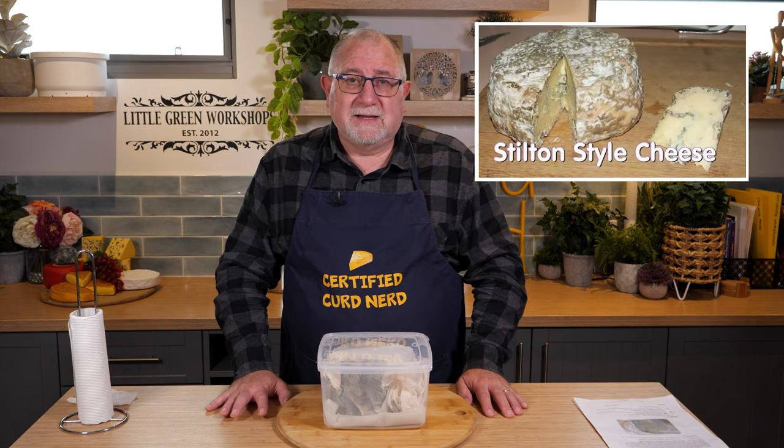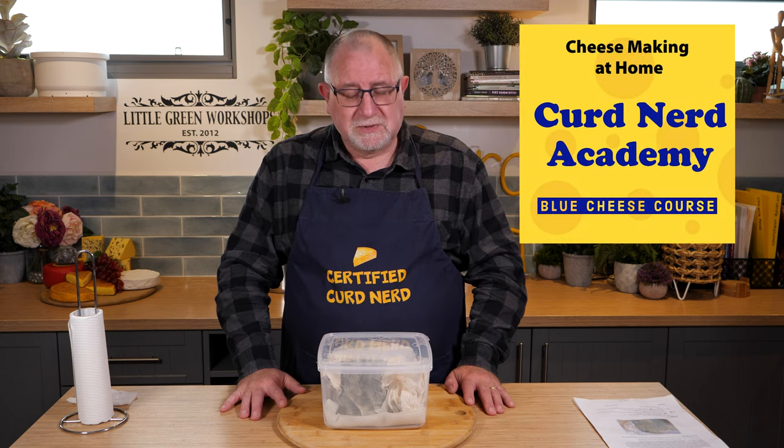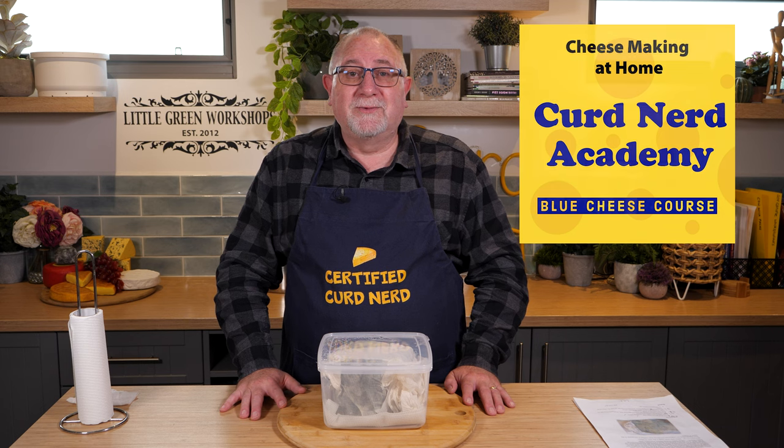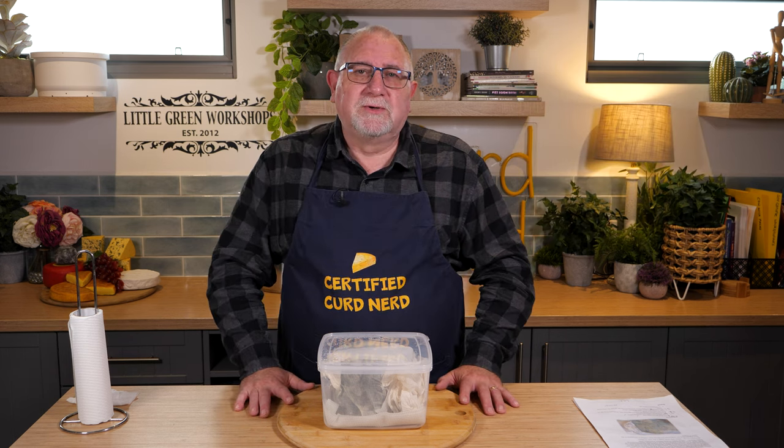I looked back at it the other day because I wanted to include Blue Stilton in my cheese course, the Blue Cheese course, over at the Curd Nerd Academy. And guess what? The video quality was shocking. So not only did I want to try some Blue Cheese anyway, I decided to make another Stilton and just check to see if the recipe stands up to the test of time. Guess what? It does. It's pretty good.